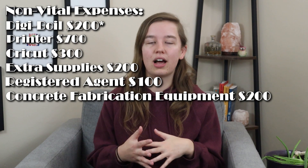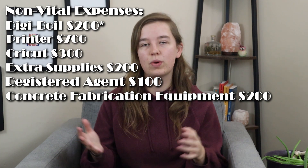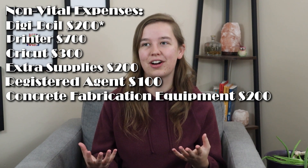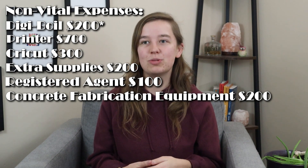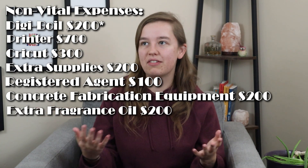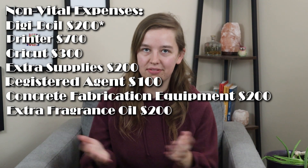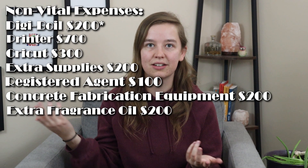We launched with six different fragrance options and we blend all of our fragrances — they're all multiple fragrance oils that go into each of our products, which means we had to spend more money on fragrance oil. So instead of buying six oils to have six candles in our line, we ended up purchasing about 13 fragrance oils to start out.